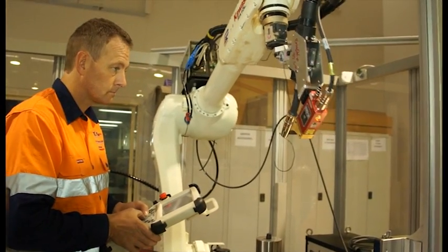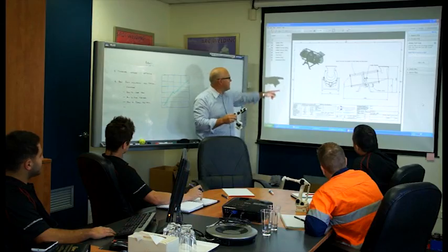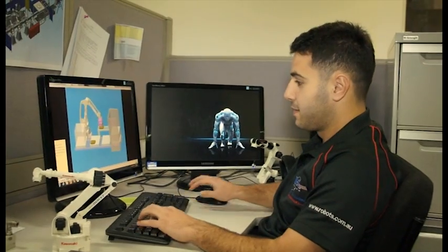The technical team at RTA is comprised of dedicated and fully qualified mechanical, electrical, process engineers and robotics programmers. RTA services also include trainers and quality control professionals, all part of the team with decades of combined experience and expertise in robotic automation.